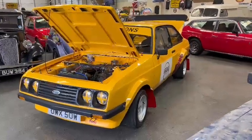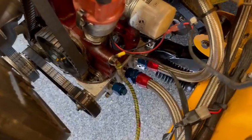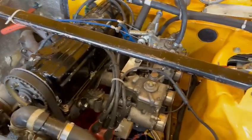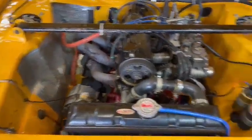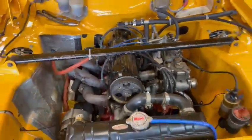Right, here we go — RS2000 Mk2 just landed with us for our next sale. Two-litre Pinto on twin 45s. As you can see, not overdone but very tidy. Still some dry rot under there, nice towards the back of the bulkhead, wing tops, wings etc. All in all very presentable.